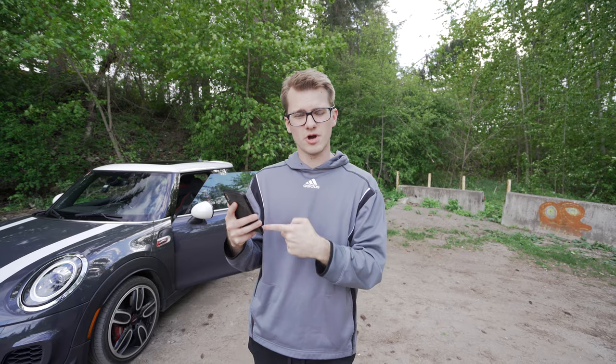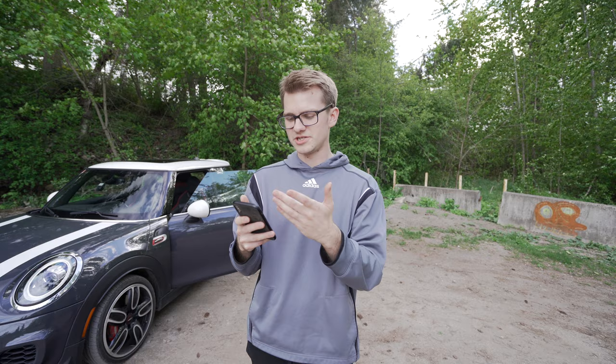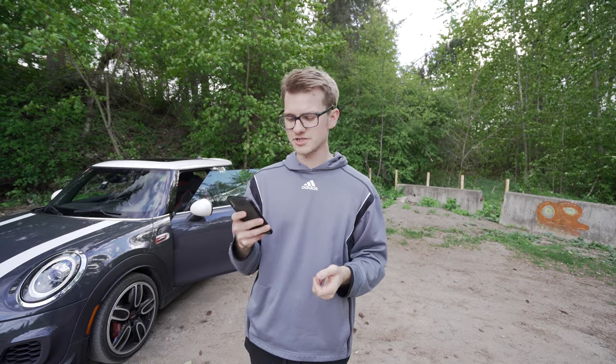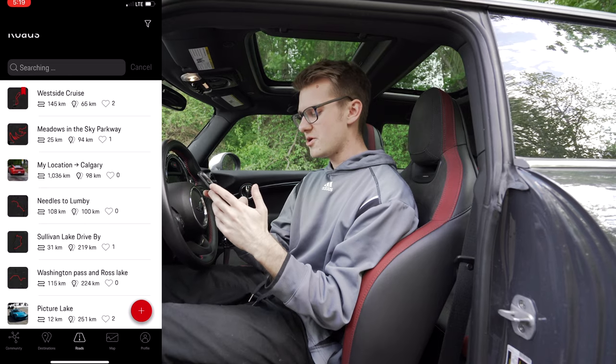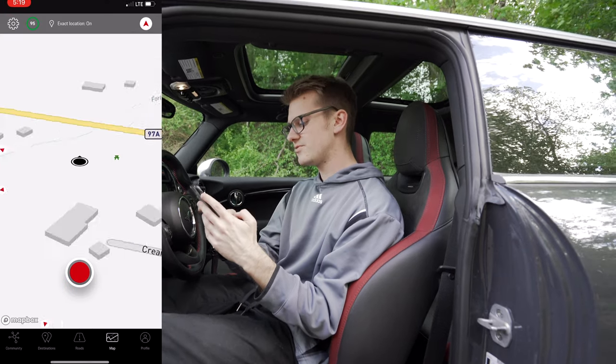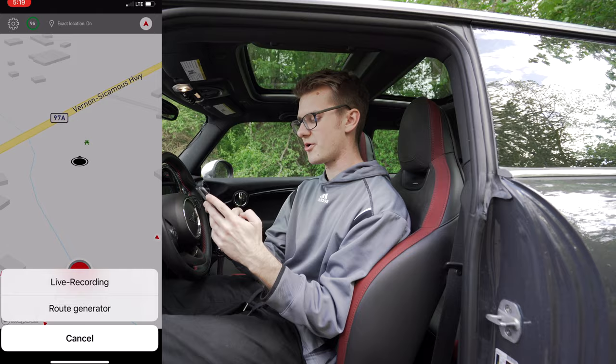If the app doesn't show any roads in your area and you want to bookmark them for future use, you can add a route. Come along with me and I'll show you how to do that. In order to add a route you head to the map tab, hit the little red button, and you can choose route generator or live recording.